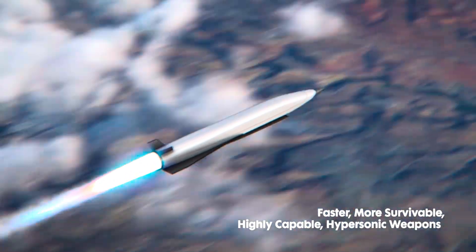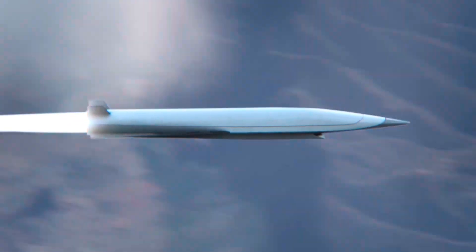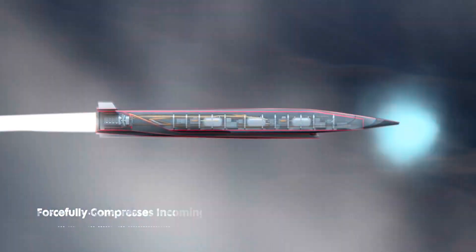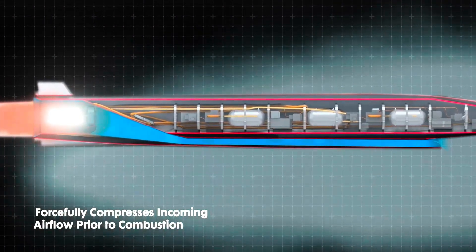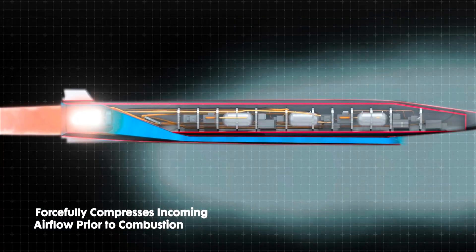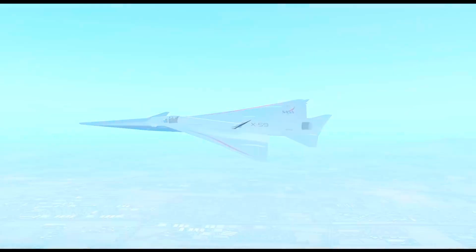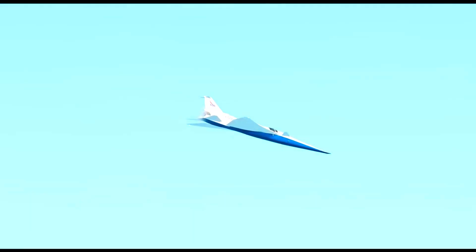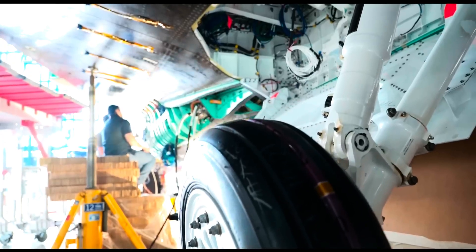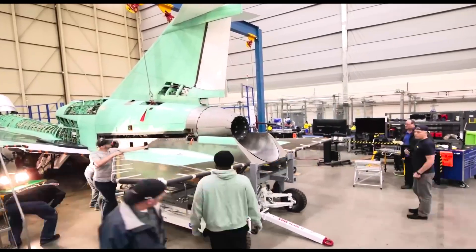What makes ramjets fascinating is how different they are from the jet engines we're used to. Take a look inside a ramjet, and you'll basically see a hollow tube. Fire it up while sitting still on the ground, and absolutely nothing happens — just a tube with fuel squirting into it. The magic only works once it's moving. Traditional jet engines use fans and turbines to pull in air, compress it, and then mix it with fuel to burn. A ramjet skips all that complicated machinery. Instead, it uses the sheer speed of the aircraft itself to slam air into the inlet.